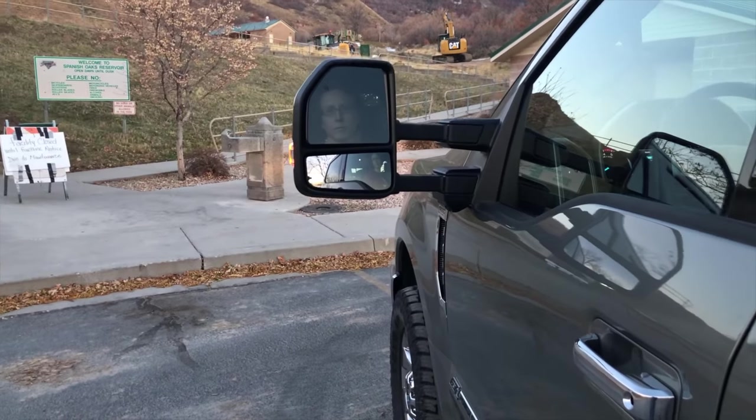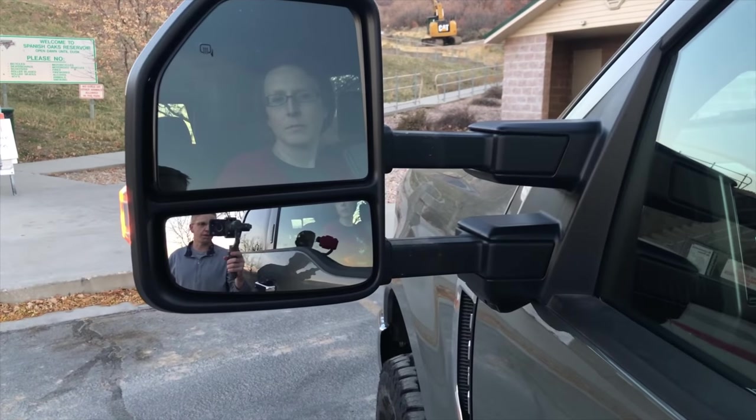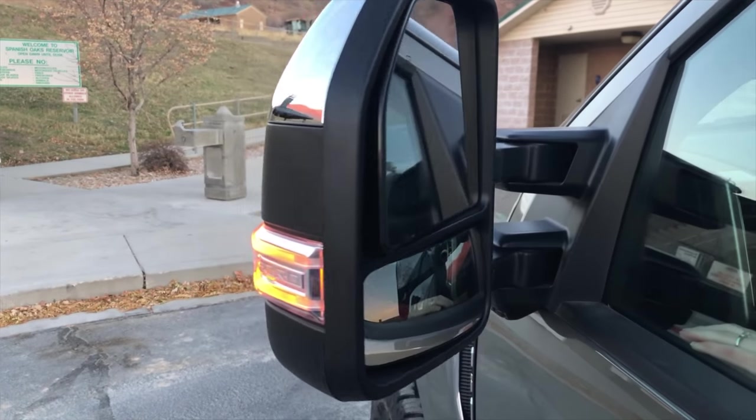The mirrors are great on this. They are power extendable and retractable, plus they fold in automatically. So there's no reaching out, flipping them up, turning them in — none of that sort of stuff.